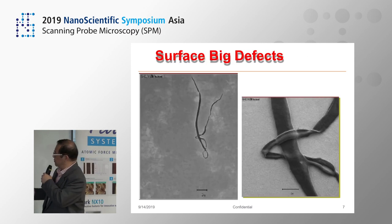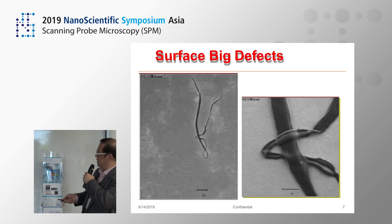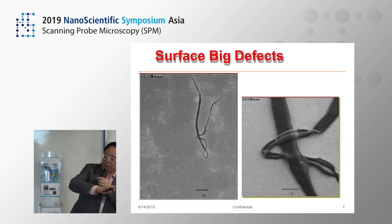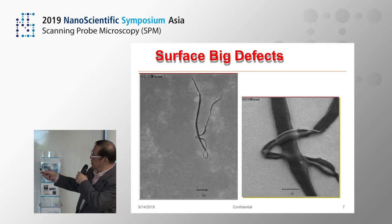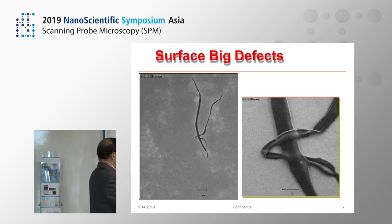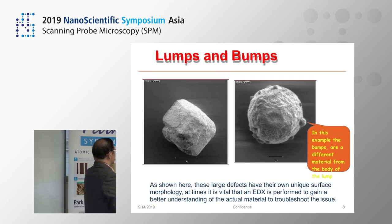We have things called ribbon defects. This could be someone's hair or something else that dropped on the wafers. When we do a defect scan, it's 2D, so it may not actually capture the whole entirety of the defect unless you go back in — with a microscope or do reviews — and ask whether they are something that will kill your device.